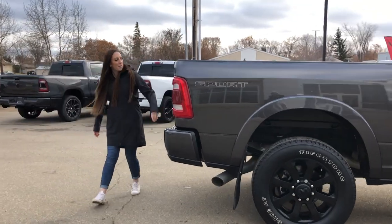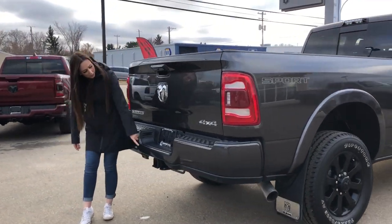This is an 8-foot box, backup camera here, as well as a cargo camera, hitch receiver, and all your wiring.